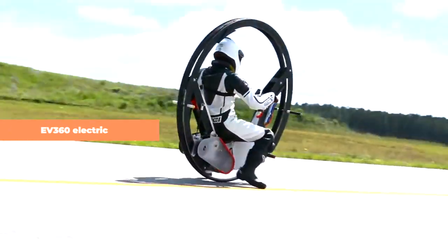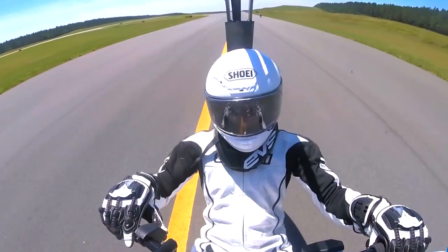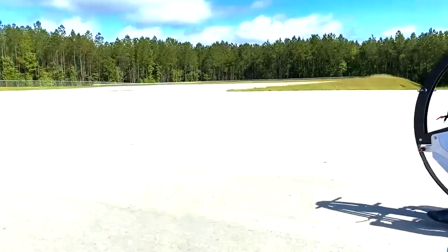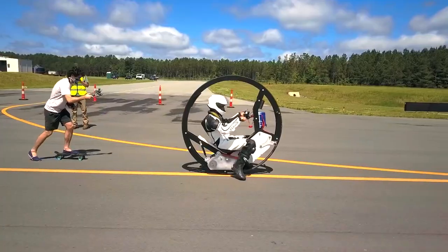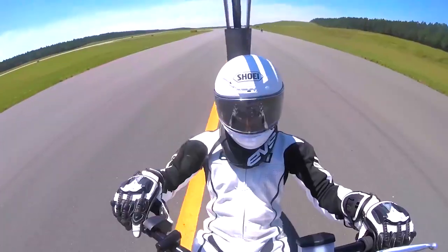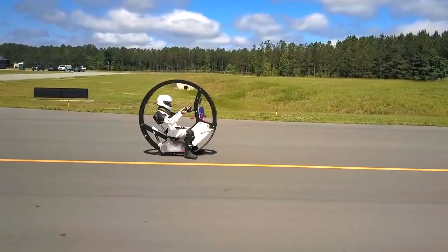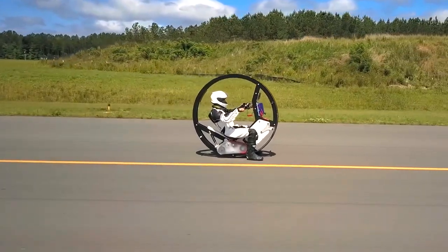The EV360 electric monowheel. A group of students and engineers from Duke University in the USA collaborated to construct the EV360, an electric monowheel known for its exceptional speed. With the objective of surpassing 72 kilometers per hour, it aims to be the fastest monowheel in the world. Unlike a traditional unicycle where the rider sits above the wheel, the EV360 places the rider either within the middle of the wheel or next to the wheel itself. Powering this electric monocycle is a formidable motor capable of generating a peak power output of 23 kilowatts and a continuous power output of 11 kilowatts, with its sights set on surpassing the 112 kilometers per hour mark.